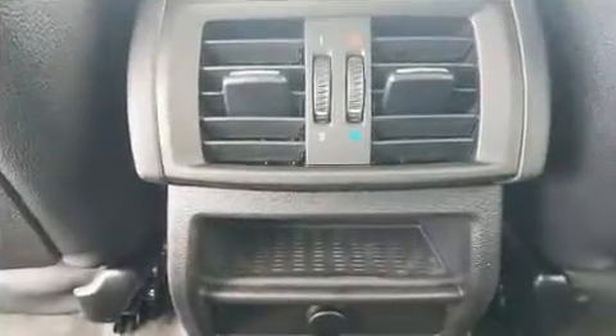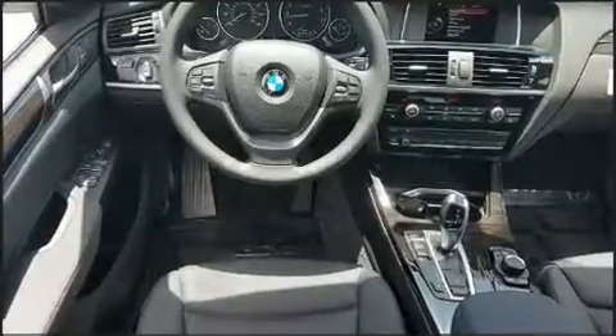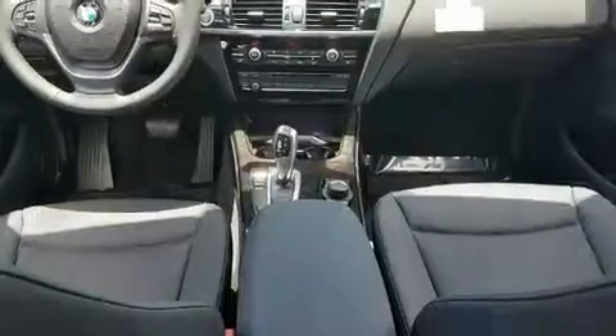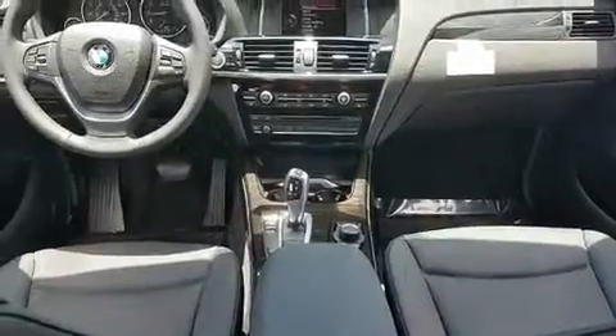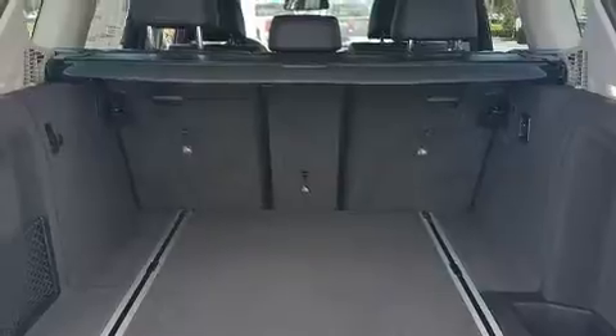Comfort and convenience were prioritized, as evidenced by amenities such as delay-off headlights, a leather steering wheel, an automatic dimming rearview mirror, automatic dimming door mirrors, a power liftgate, rain-sensing wipers, and seat memory.